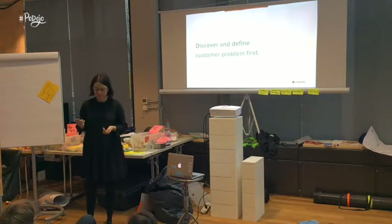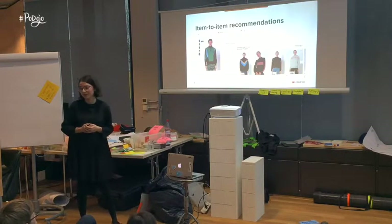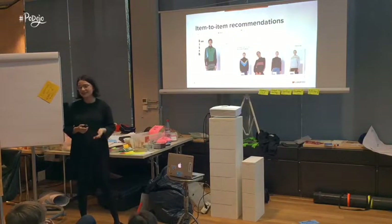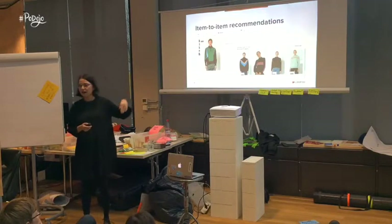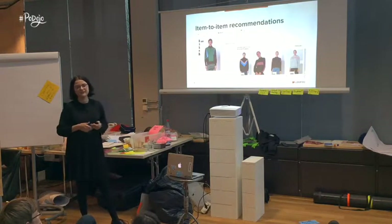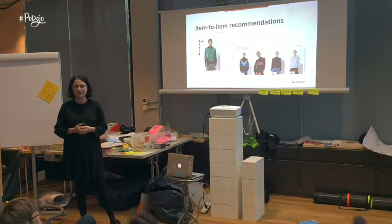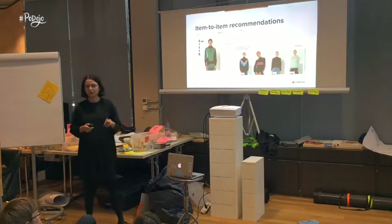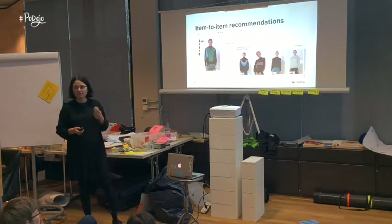At Zalando, we have a very popular product called item-to-item recommendations. Our customers very often go to a product page, find something they kind of like, scroll down and see similar articles, and continue navigating through recommendations until they find something that really works for them. We knew this product works well for customers and for the business, and we were thinking — what can we do next? What can be our recommendations 2.0? We had a hunch that something was there, but a hunch is definitely not enough to build a product, especially if you're thinking of using machine learning.